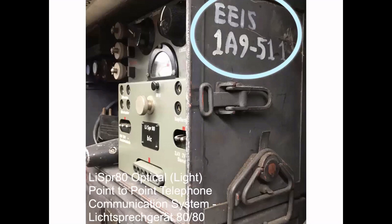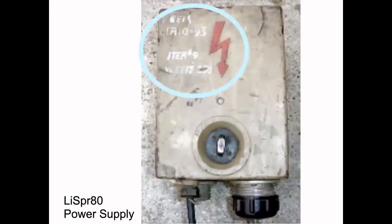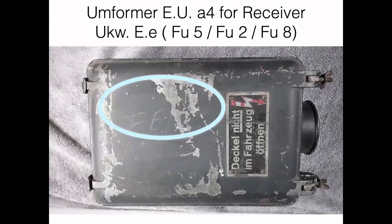Here's part of an optical light-powered point-to-point telephone communication system, also marked with an EEIS number on the side. I was sent a picture from a different collector who happened to have part of the power supply for that previous device, so I need to put those two together. And here's a power supply for a more common German field radio — you can still see the EEI markings on the case.